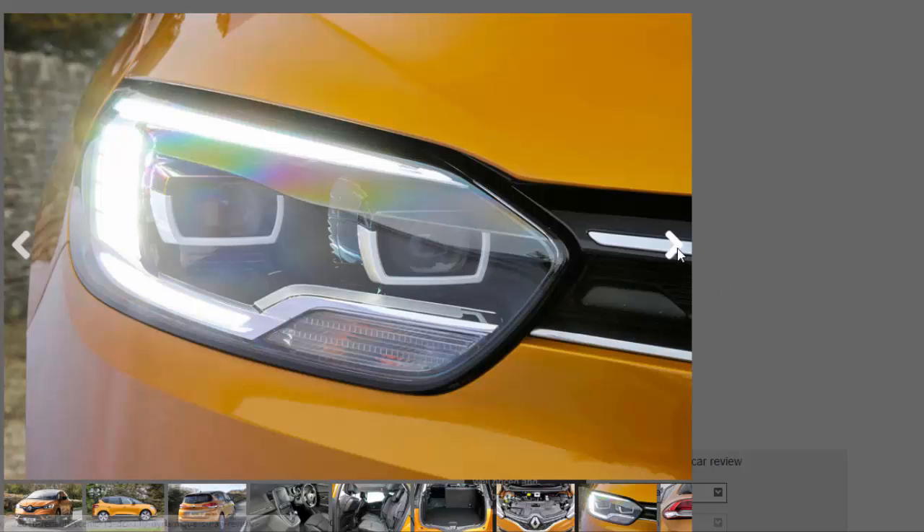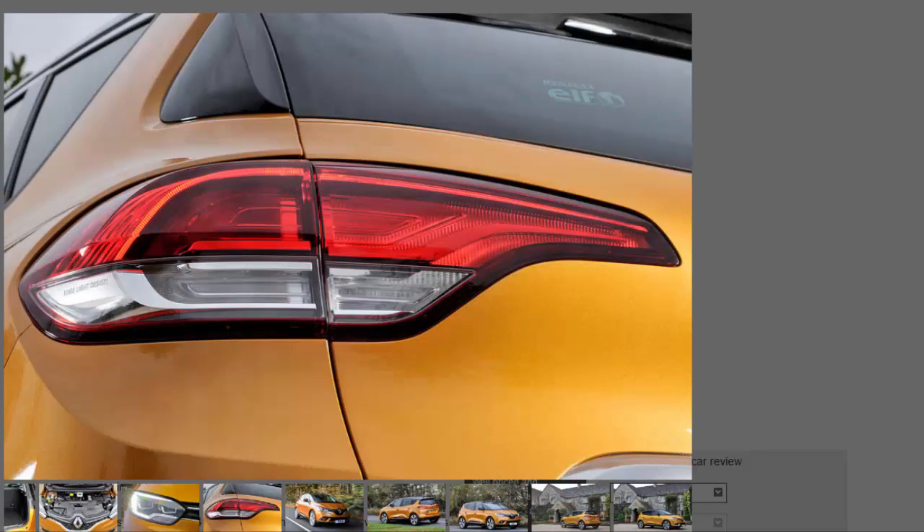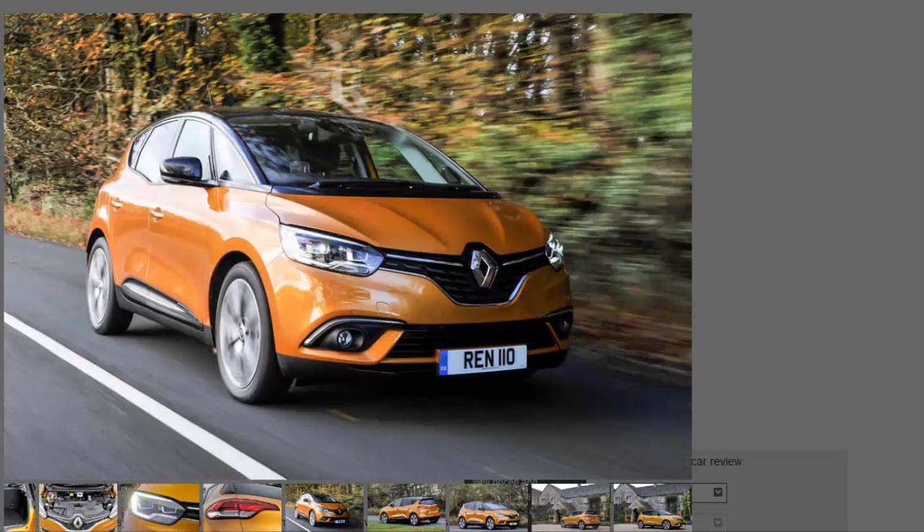The Nissan-developed 1.5 dCi engine fitted to our test car feels like a capable unit in a family hatchback, but it's less so in this MPV. On the open road it lacks the low-end flexibility of the 1.6-litre oil burner that we suspect would fit better with the Scenic's remit. If the car is heavily loaded, the six-speed manual gearbox will need to be worked hard — a six-speed automatic is optional. The clutch is light and the shift is slick, and happily the engine remains quiet under load, especially compared to the sometimes gruff diesel in the rival Citroën Picasso.